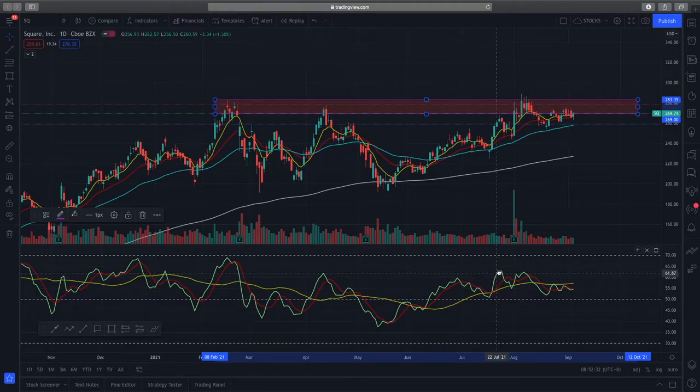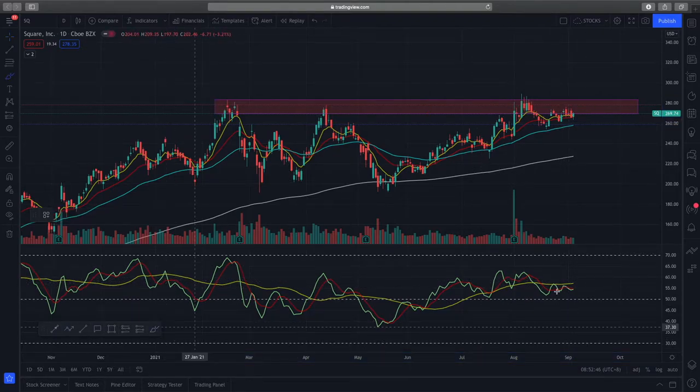Looking at the Trader Dynamic Index, you can see that the yellow line, which is the market sentiment line, is bullish and is above 50 in the buy zone — that's a very good bullish indication. However, for the RSI line, which is the green line, what I'd ideally prefer is if it crosses the market sentiment line — the yellow line. If it's able to cross this line, I think that will give us a very good bullish indication to enter into Square.